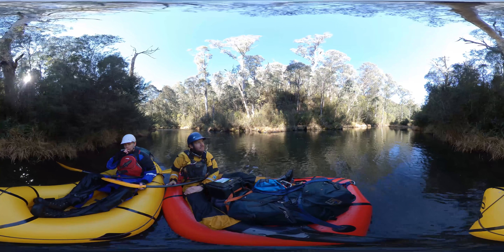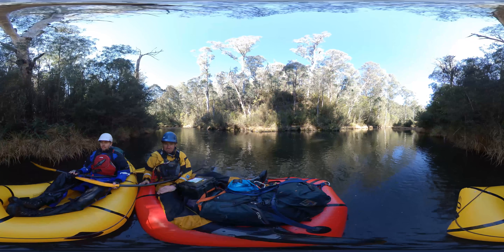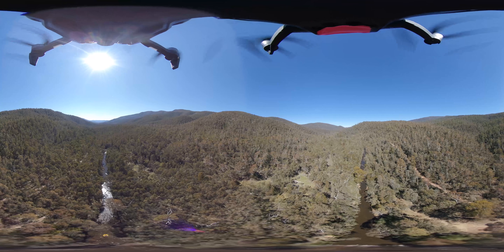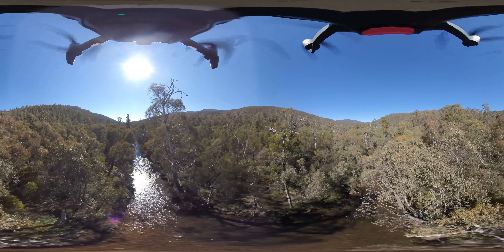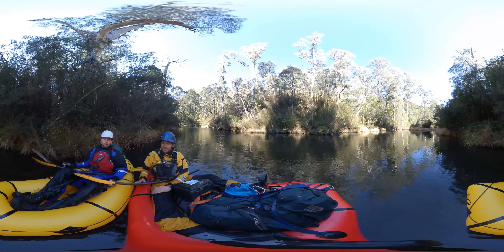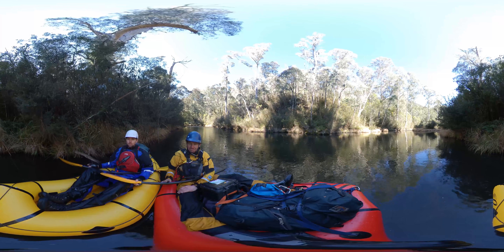This is our second day of paddling. Yesterday was pretty short but good — made some good kilometres. It's pretty easy compared to the walking. We're just enjoying the day — we had good weather yesterday and today. A bit of frost this morning, so it was a bit cold getting into our white water gear and blowing up the pack rafts. Everything was frozen.